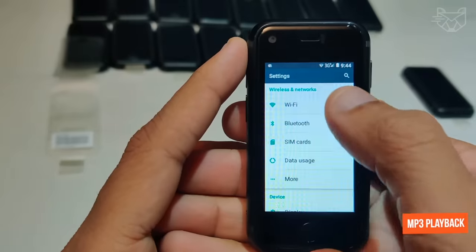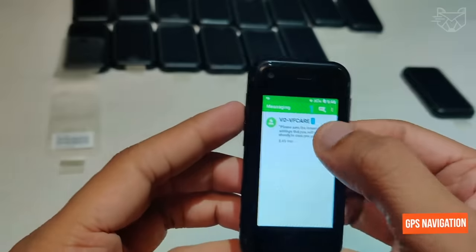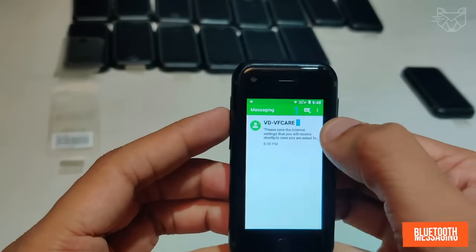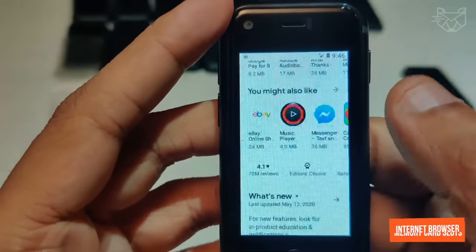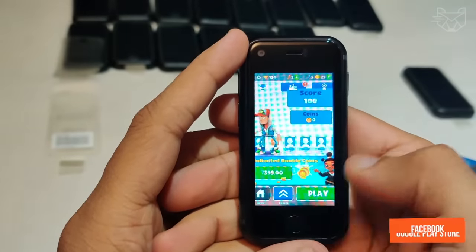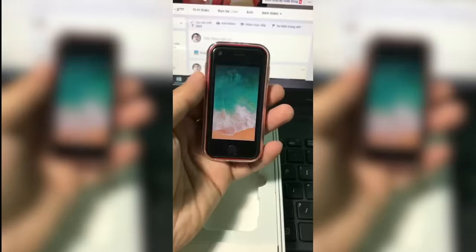Email, MP3 playback, GPRS, FM radio, touchscreen, GPS navigation, messaging, Bluetooth, video player, Wi-Fi, memory card slots, internet browser, Google Play Store, Facebook, YouTube, WhatsApp, Chrome, Waze, Instagram, and more.